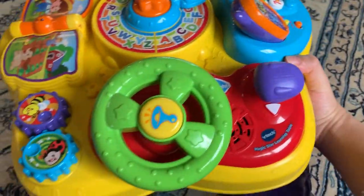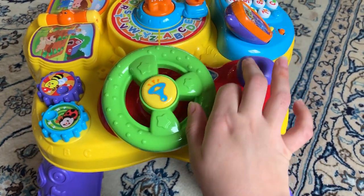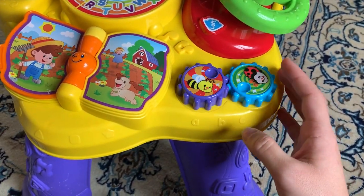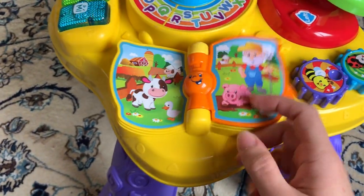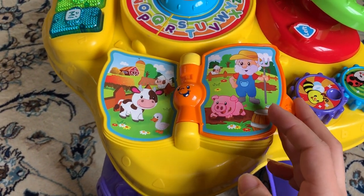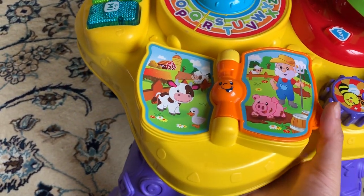Then it has a little steering wheel — you can see right here — with a horn, and my son really enjoys playing with this right now. Also, the book is pretty cool. My daughter's favorite song is Old MacDonald Had a Farm, and she really likes to play with it and listen to the song.